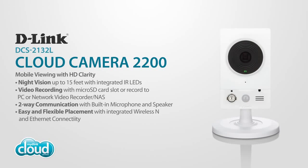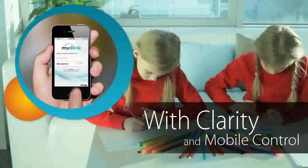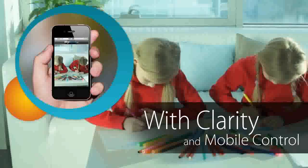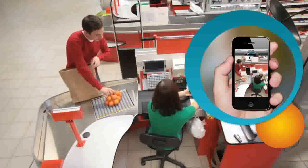Keep an eye on what you value most with the clarity and mobile control of D-Link's Cloud Camera 2200 surveillance solution. Download the free and exclusive My D-Link app and monitor your home or business anywhere, anytime on your iPhone, iPad, or Android device.